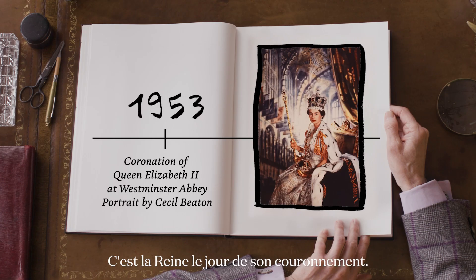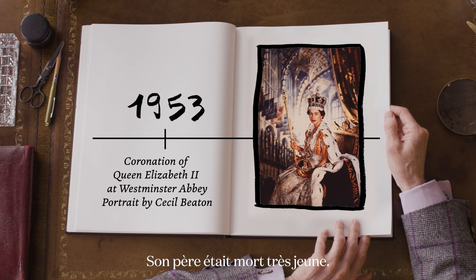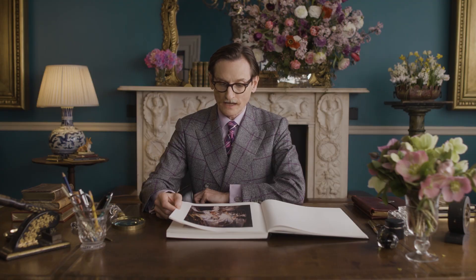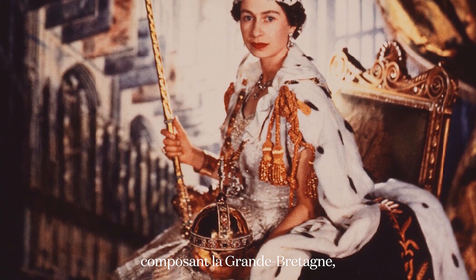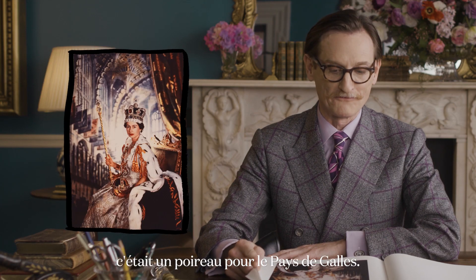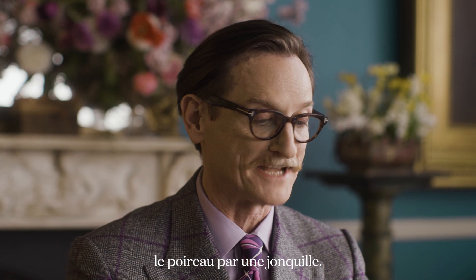This is the Queen on her coronation day. Her father had died very young. For the dress, Norman Hartnell wanted to take the flower emblems of the four countries that make up Great Britain, and he was rather disappointed to discover that it was a leek for Wales — so he lobbied that one and eventually they could substitute the leek for a daffodil.